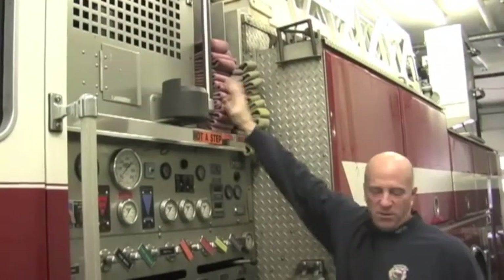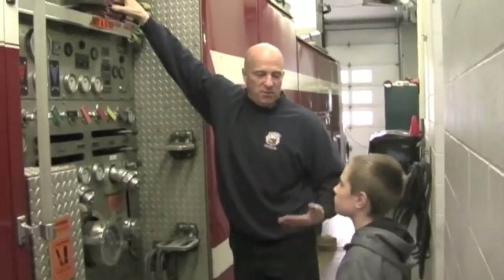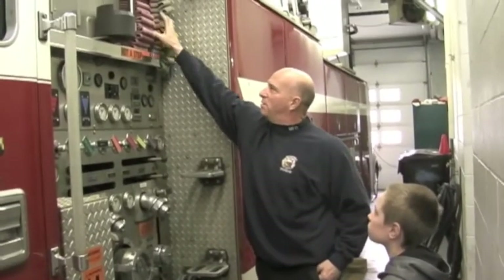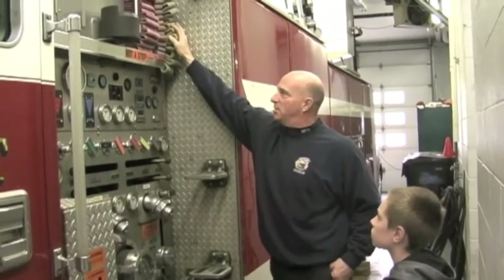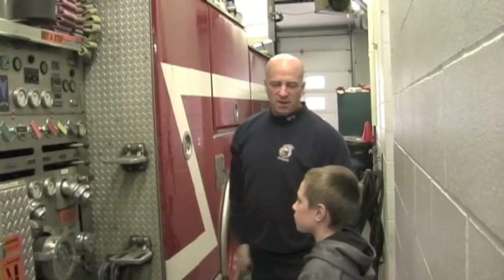You get 250 gallons a minute out of this hose, so you use math to calculate how many gallons you have. This one you get about 175 gallons a minute, and the same on this one — you use math to calculate how much flow you have coming out of each hose.